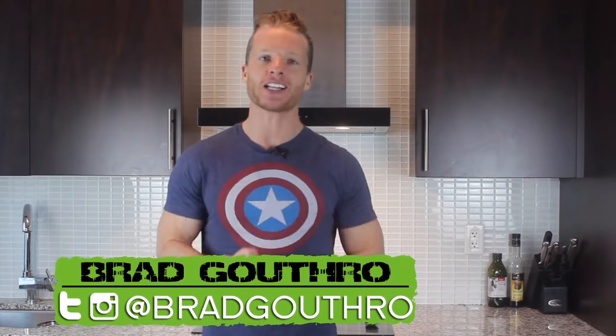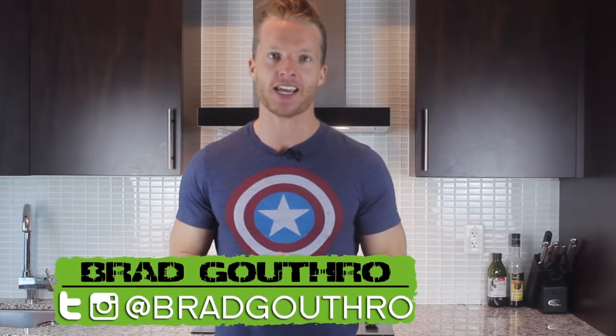Welcome to Live Lean TV. I am your host Brad Gotham, the number one expert teaching you how to live lean 365 days a year. You should know by now that a major part of my Live Lean Transformation 100,000 mission is to get you guys to move your body more effectively via exercise.